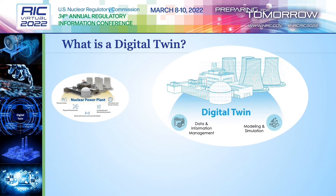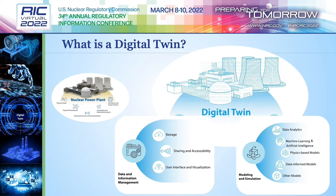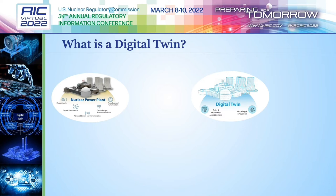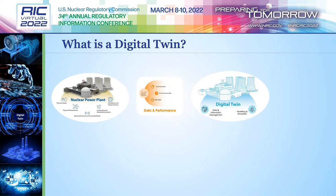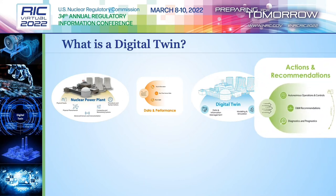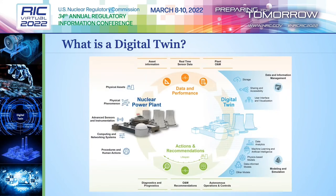The digital twin is the virtual representation of the physical plant. Depending on needs, a variety of plant systems can be twinned, from single components to an entire plant, and two categories of technologies are needed. Data and information management gives a digital twin the ability to gather, process, and disseminate data. Modeling and simulation makes that data useful through advanced technologies such as data analytics, artificial intelligence, and data-informed models. For the digital twin to maintain accuracy — otherwise known as state concurrence — it must constantly communicate with the physical plant.